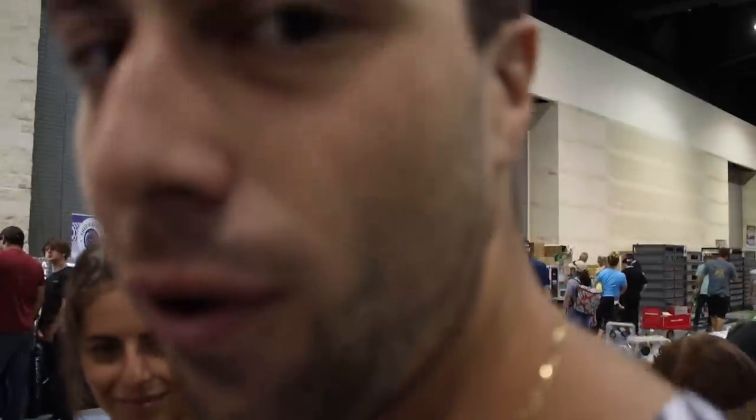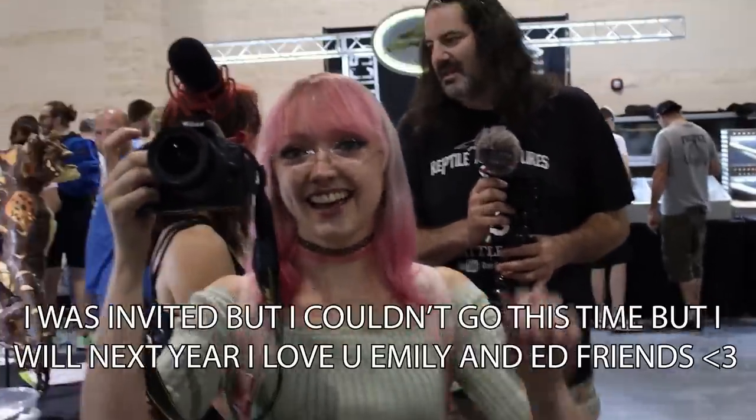We're all filming each other! This is going to go wild! Everyone's vlogging. Are you going to put us in a real vlog? Raise your hand if you're invited to the build-off. Yeah!